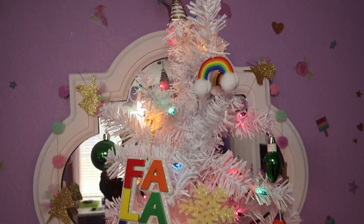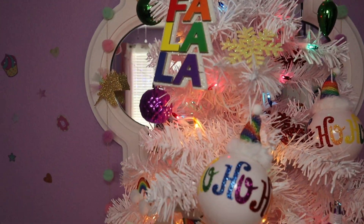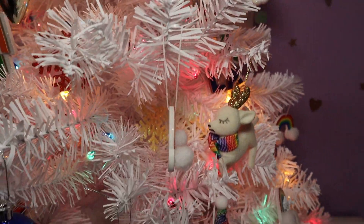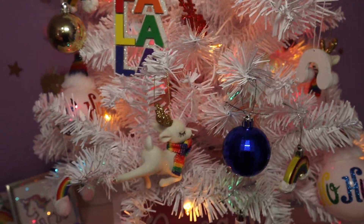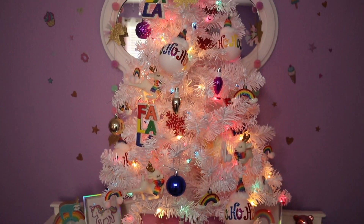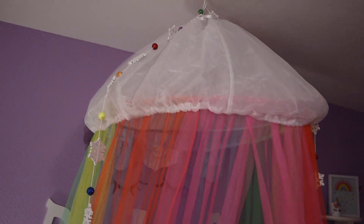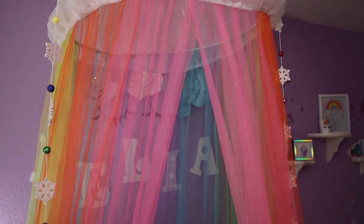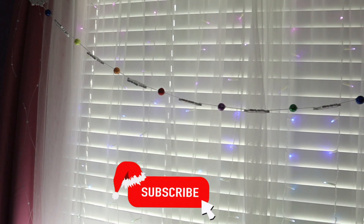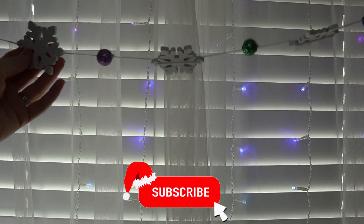Here's her tree — it's all done! It's so cute. I love the rainbow ornaments this year. Last year we did pink and gold, so I thought this would be a little more different and more fun. I hope you guys enjoyed this video. If you like it, give it a thumbs up, consider subscribing to my channel, and I will see you guys in my next video — bye guys!